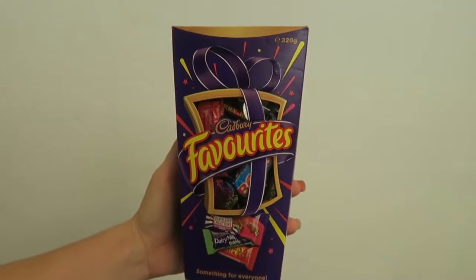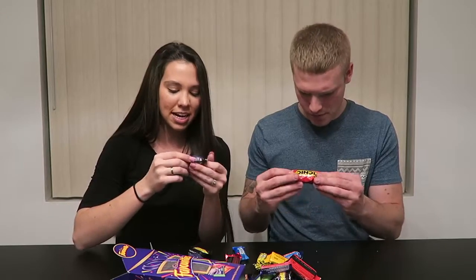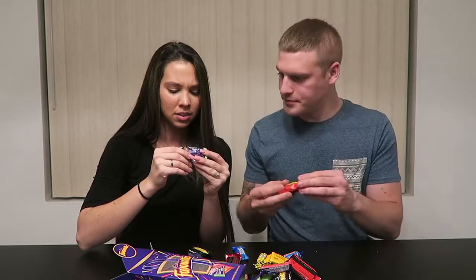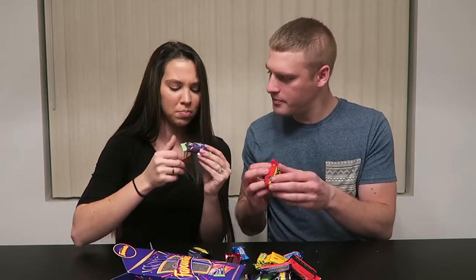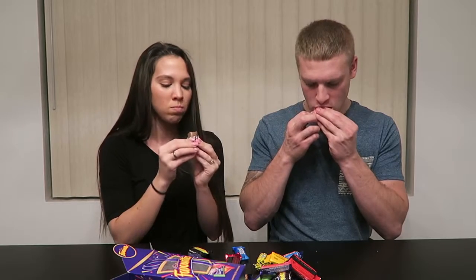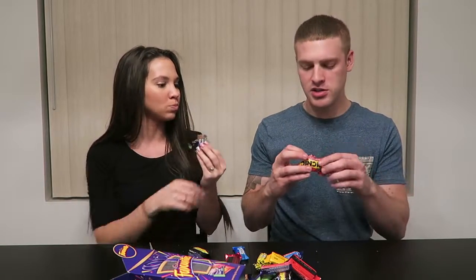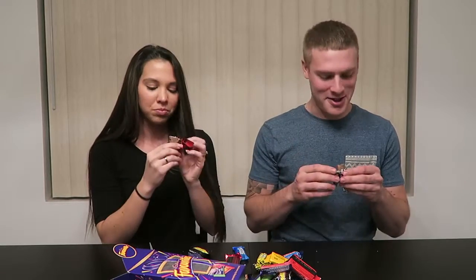Cadbury Favorites - it's a box of assorted chocolates. This one says Dairy Milk Bubbly. Chocolate with mint flavored bubbles. It tastes like Andy's Mints. I know why they said it's unique - I don't know if I like that.